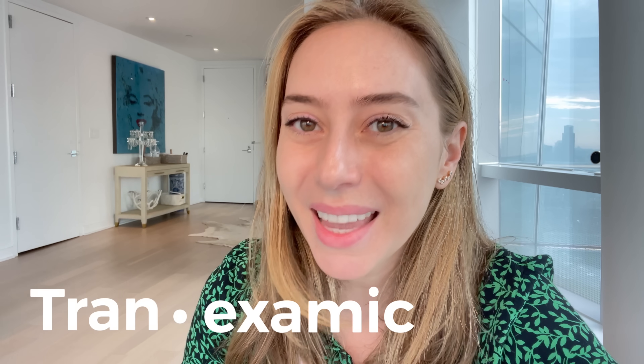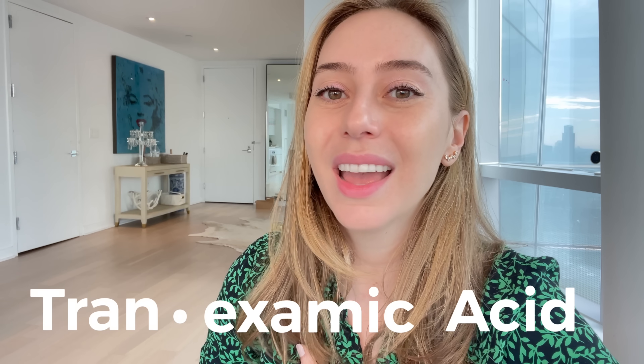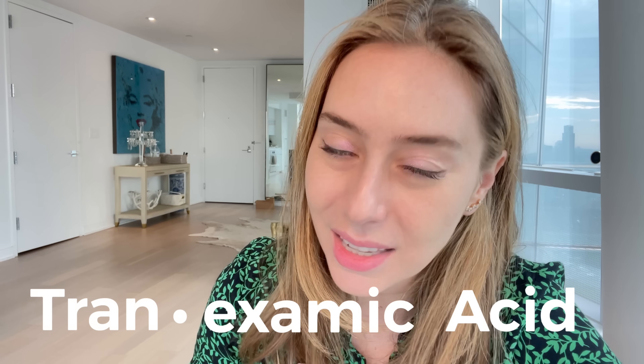So why Tranexamic Acid? Well, first — how the hell do you say it? Not that I am an official pronunciator of any word, because I frankly cannot say any word correctly, whether it's in Arabic, French, English, or Spanish. But let us try together: Tranexamic Acid. T-R-A-N-E-X-A-M-I-C Acid.